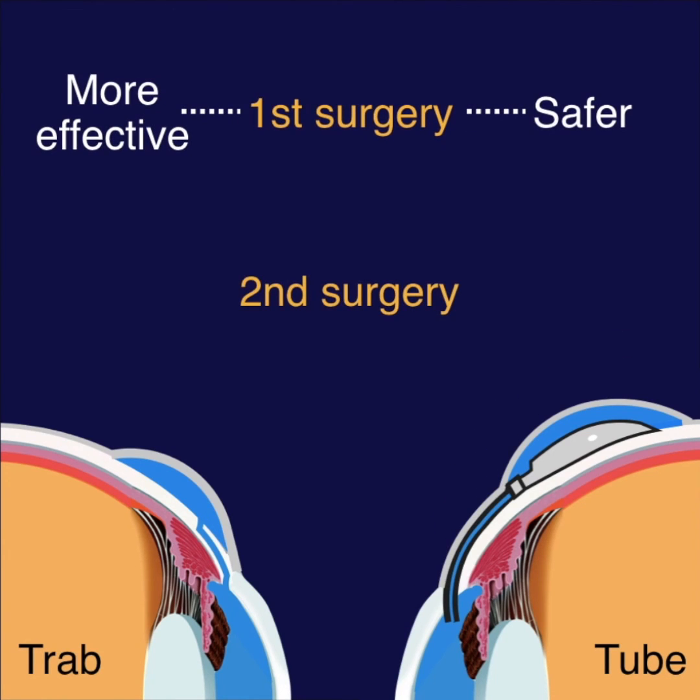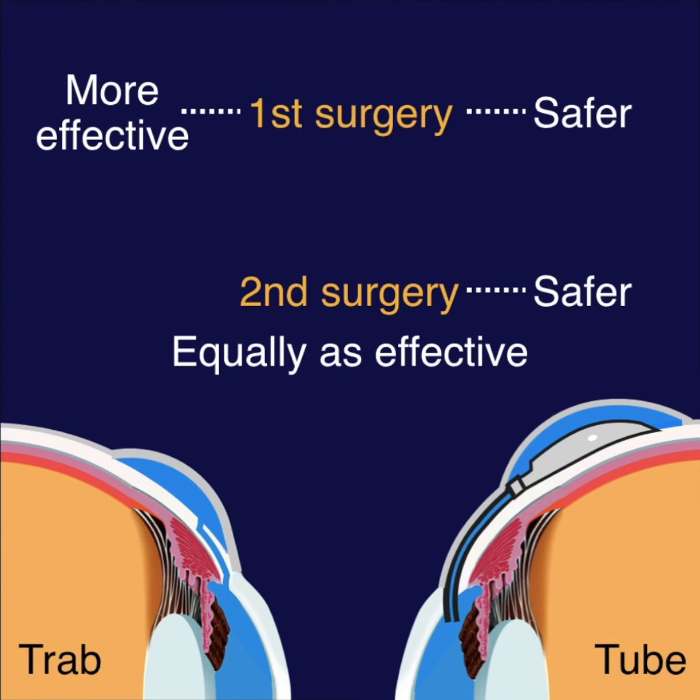Whereas for a second surgery, both were equally efficacious, but tubes were found to be safer. You got it.